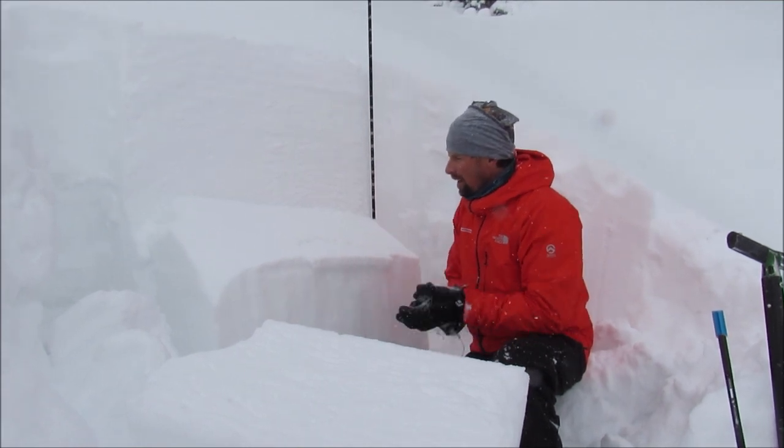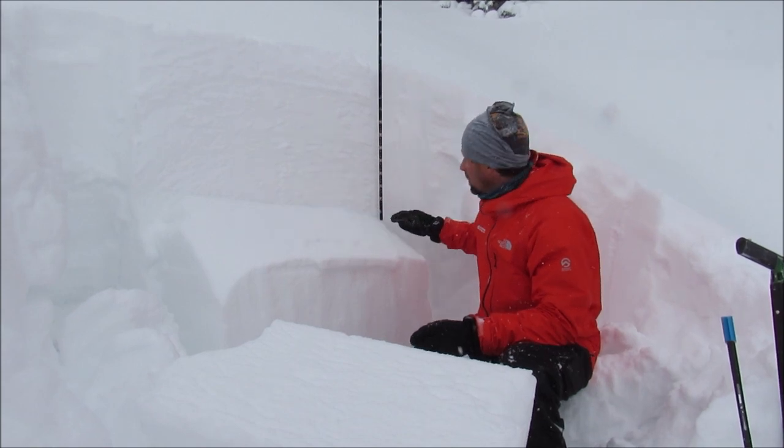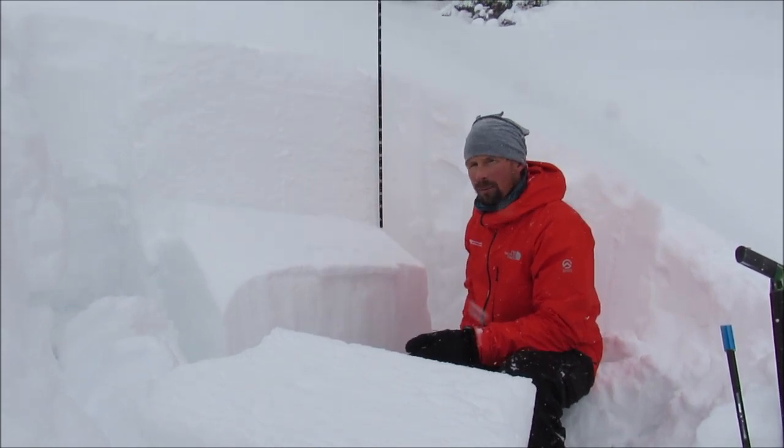These avalanches are going to get harder to trigger, but if you do, you're going to entrain quite a bit of snow. Almost half the season's snowpack could be coming down on top of you.